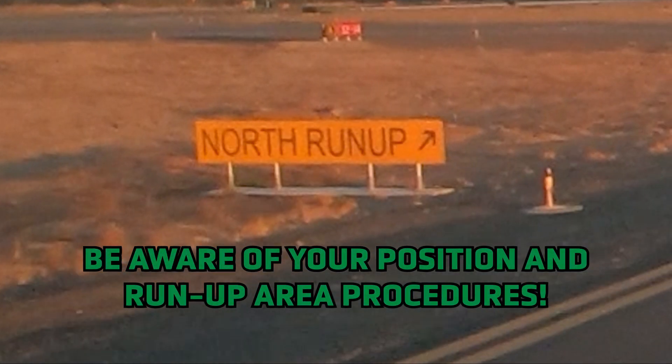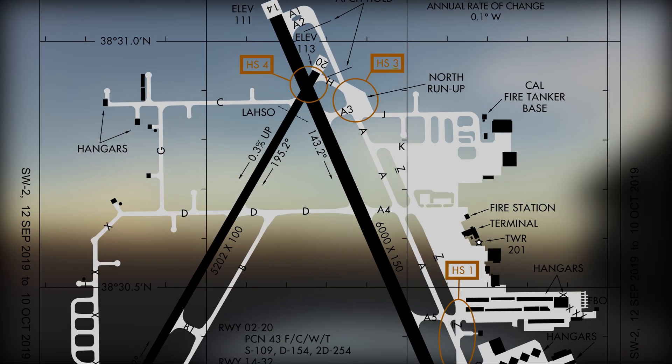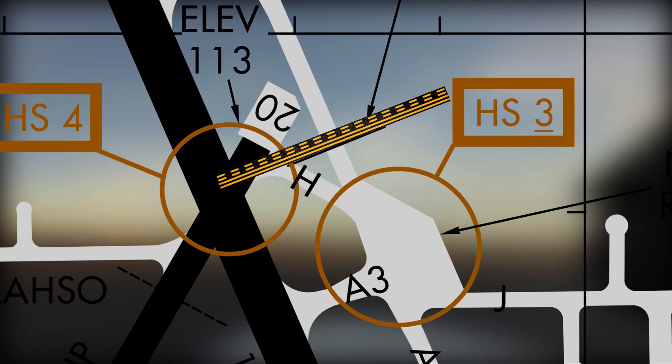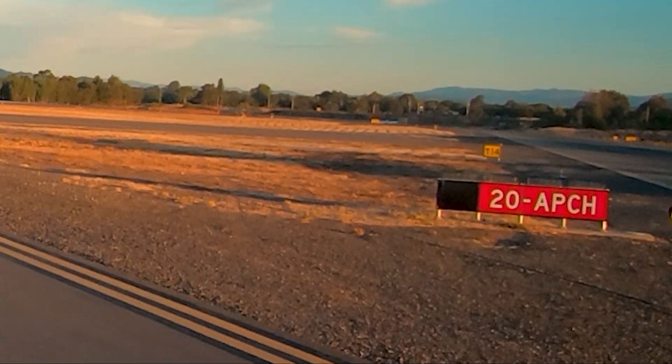For example, pilots — both piston and turbine — have been issued runway 14, taxi via Alpha, hold short runway 20 approach, and continued past the runway 20 approach hold, causing aircraft landing runway 20 to be sent around.